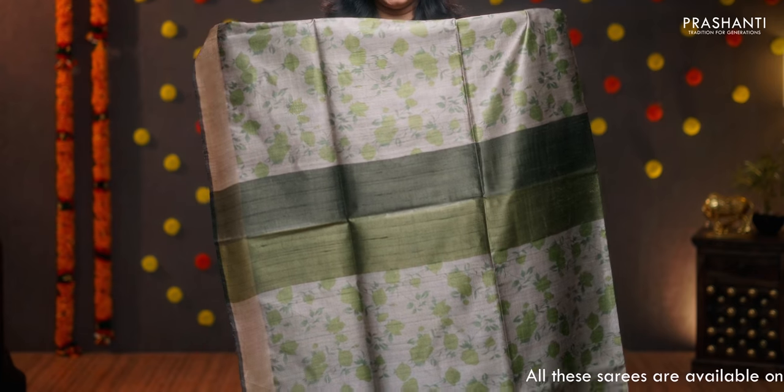First one for today — grey with green, a very pretty colour combination with antique zari woven borders on either sides. Floral screen prints running throughout the body. A printed pallu, and this has got a printed blouse, priced at 5650.